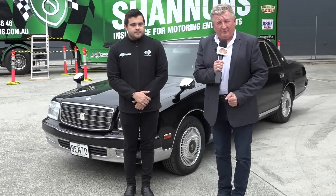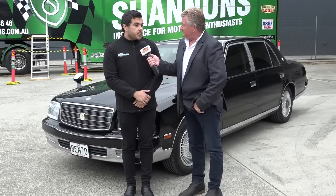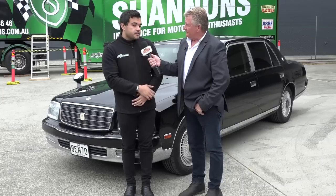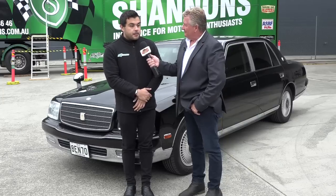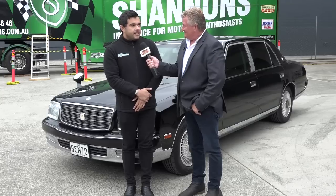Moving on through this Shannons episode here in Brisbane, Queensland. Harry, you're a representative for Shannons — tell us what you do. I'm one of the auction sales advisors here. Essentially all the cars you saw in the showroom, I'm one of the people in charge of getting them in and getting them sold, getting all the history around them. That's basically my day-to-day.